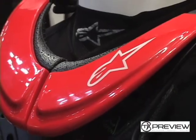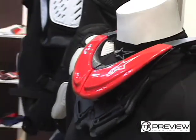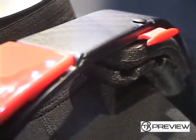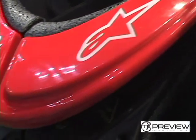One of our key products that we're featuring at this show is our bionic neck support. A couple of key features: it's a full carbon frame, with dense foam in the front and the back that's designed to break progressively in the event of an impact.